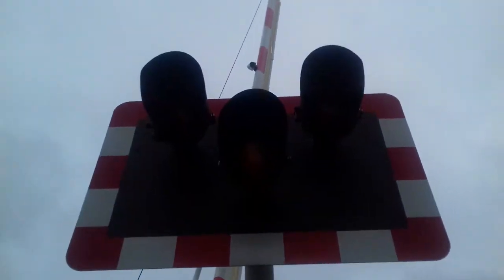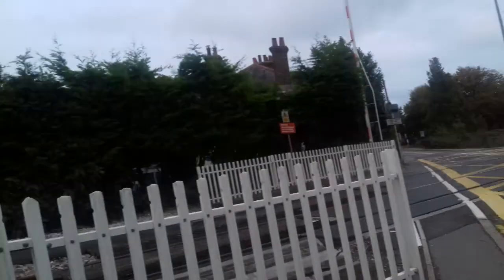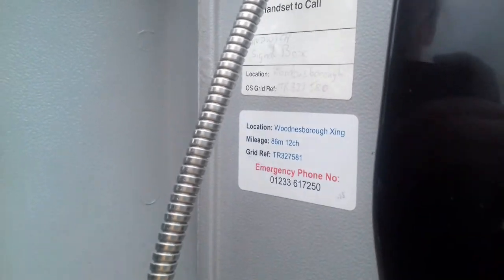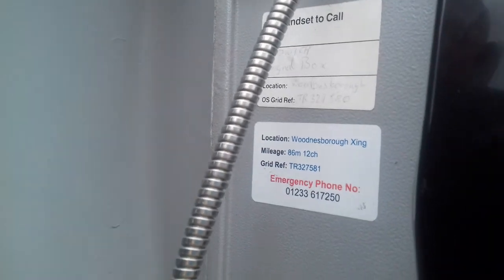I know I've already done one, but we've still got the halogens, but we've got FBX barriers, brand new ones. Here's the telephone. This is called Sandwich signal box, TR 327580, 86 miles and 12 chains. That says 581.